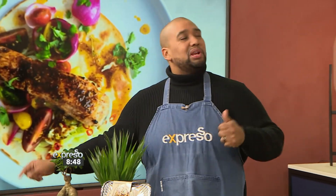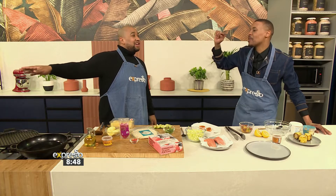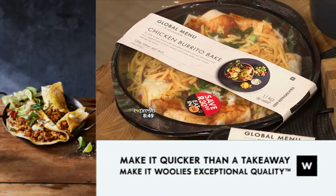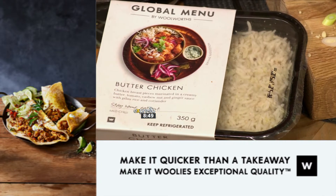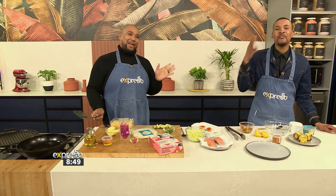We also have the chicken burrito bake. It feeds a family of four. Let me be honest — consider me a family of four, just me on my own. It's so addictive and it's so good. And what I love most about it is that even though these are ready meals, it's all the exact Woolies quality. I identify as a family of four.